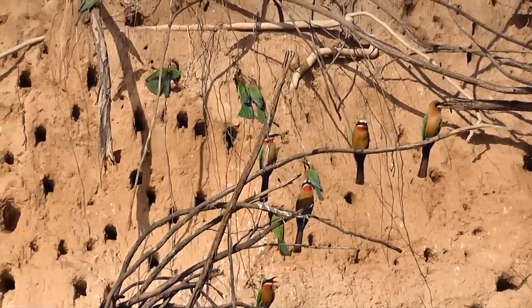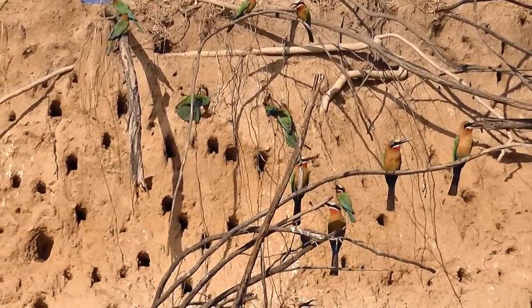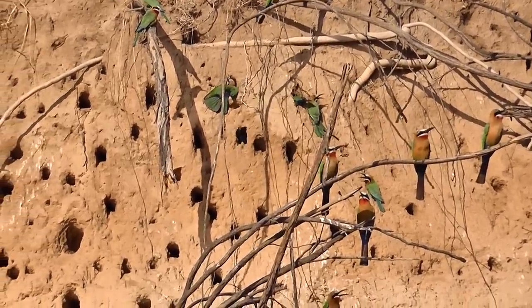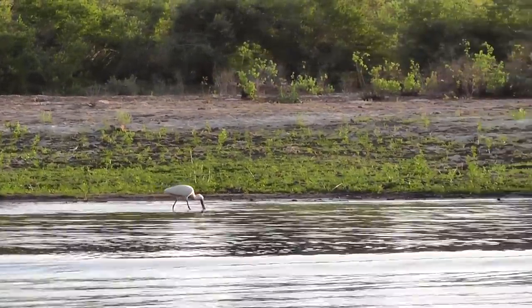After watching this colony of bee-eaters from the boat, we were completely blown away when Gerard pulled up at the riverbank and walked us up to the top of the little cliff, where they had this surprise in store. It was absolutely fantastic.